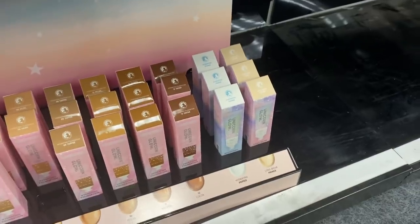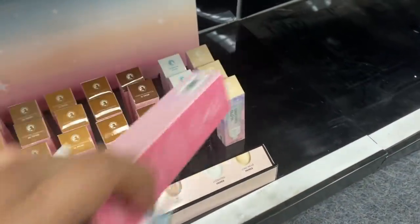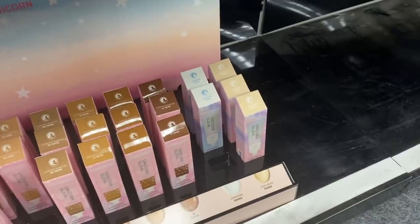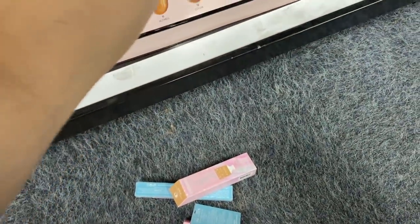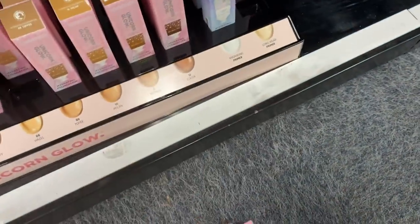Who wears primer? Me. Hydrating Primer and Longwear Primer. Let's go ahead and get Longwear because it's going to be a long day, girl.